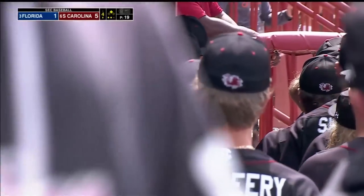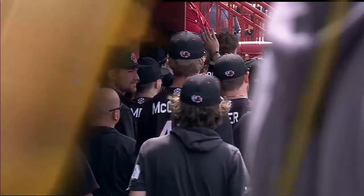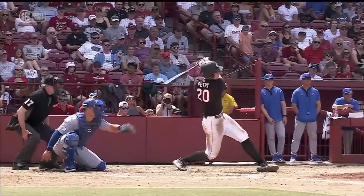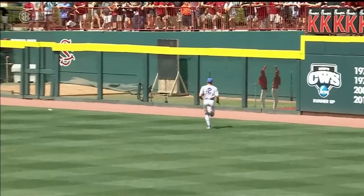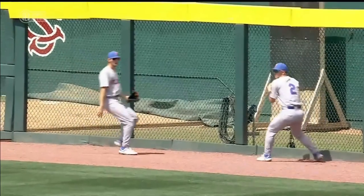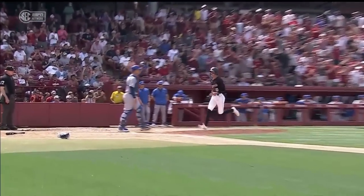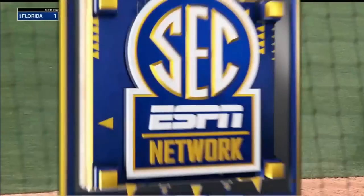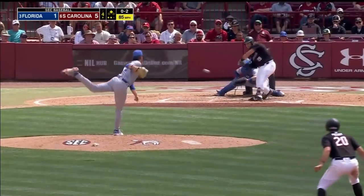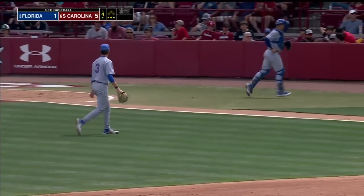What can't this kid do? Ethan Petri does it again. I think it's just about time we stop talking about Ethan Petri just as the potential SEC freshman of the year but the potential SEC player of the year. A nice hit out to right center field drives in two runs. Coach Kingston called him the most improved player in the conference.